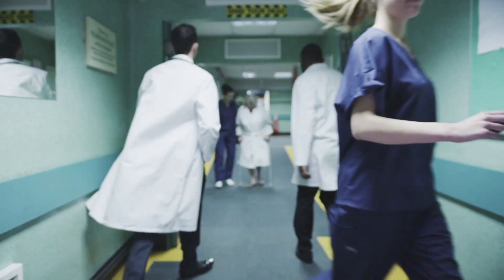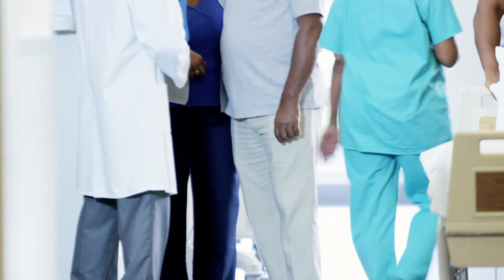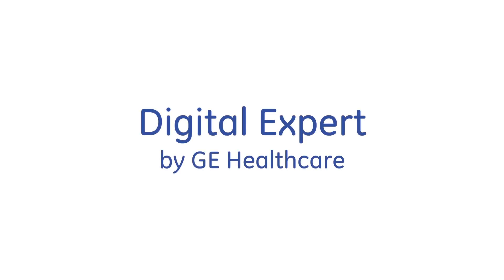Time is valuable and hospitals and clinics across the country are busier and busier. This leaves very little time for staff to focus on education and training. Fortunately, there's an answer: Digital Expert by GE Healthcare.